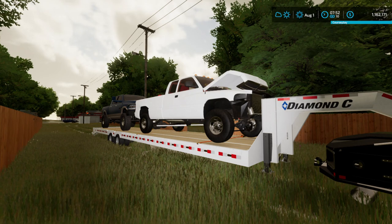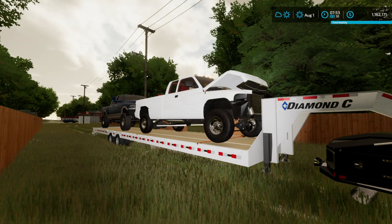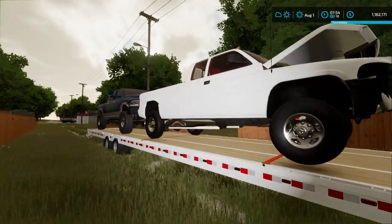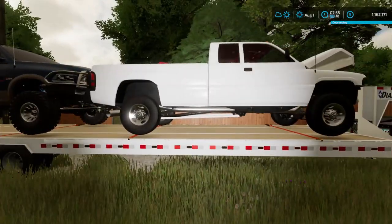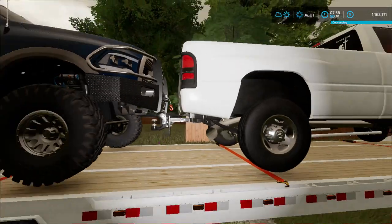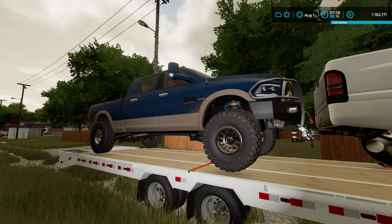On the front here we're going to have our second-gen work truck — well, project truck — we've been building. This thing was in a wreck, bought from an auction, and we've been building it here and there. We have a brand-new 12-valve in the back because the one in it right now is damaged. We've got to get a bumper, a grille, and paint a few things. And on the back we're going to have my 2016 Ram 2500.